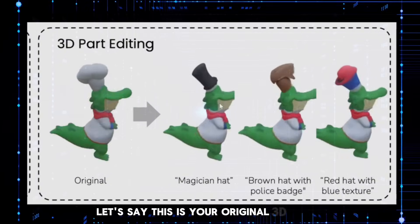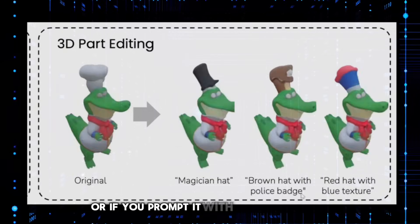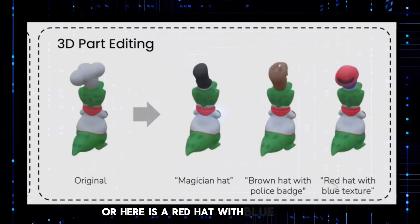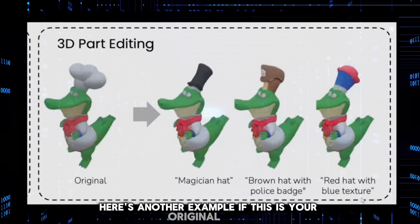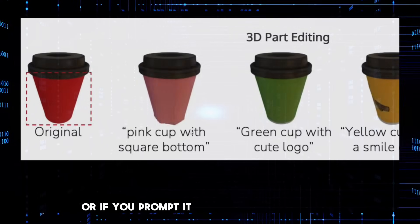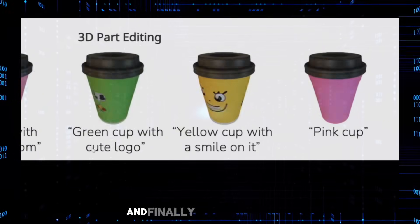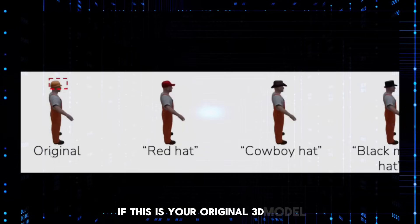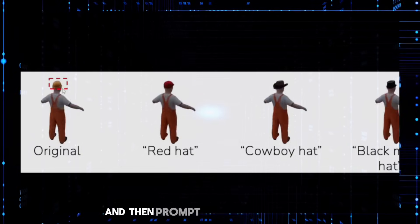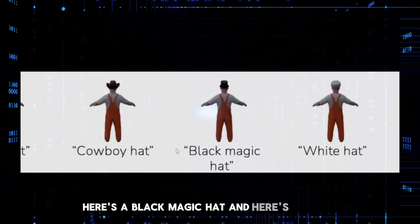Let's say this is your original 3D model. If you prompt it with 'Magician Hat,' it will change the hat into a magician's hat. Or if you prompt it with 'Brown Hat with Police Badge,' that is indeed the hat that you get. Or here is a red hat with blue texture. If you prompt with 'Pink Cup with Square Bottom,' this is what you get. Or 'Green Cup with Cute Logo,' or a yellow cup with a smile on it, or a pink cup. You can also draw a frame around a specific area and then prompt it with 'Red Hat' and it would change just that hat to red, or swap it for a cowboy hat, a black magic hat, or a white hat.